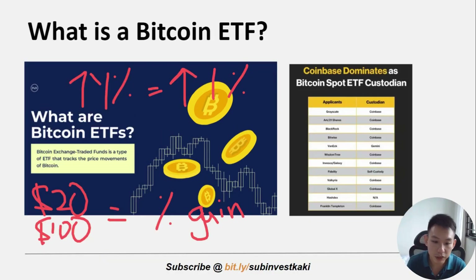The Bitcoin ETF issuer buys Bitcoin and keeps it with a custodian on behalf of the ETF's investors. As you can see from this picture, Coinbase actually dominates as the Bitcoin ETF custodian. The Bitcoin ETF issuers then issue shares in the fund for you to buy and gain access to the underlying Bitcoin in exchange for an annual management fee. When you invest in a Bitcoin ETF you are essentially buying shares in a pool of Bitcoin, creating new ETF shares to match demand. Conversely, when you sell your shares they are redeemed, adjusting the number of ETF shares in circulation.